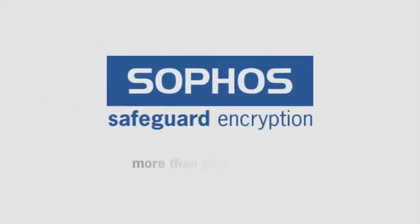Disaster averted. Confidential information secure, you keep your job. Safeguard encryption — confidential information, more than you imagine.